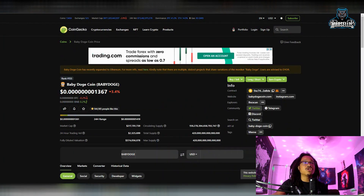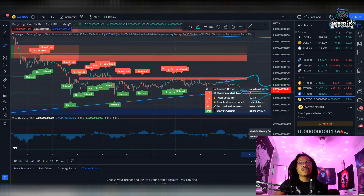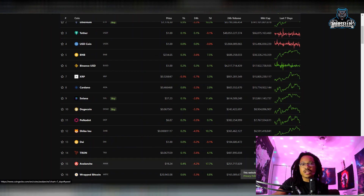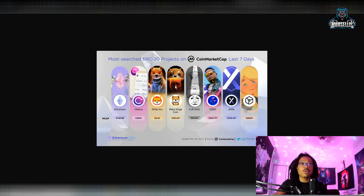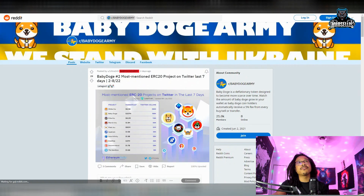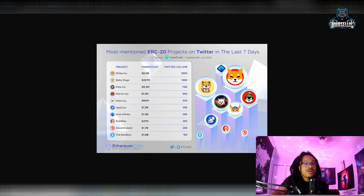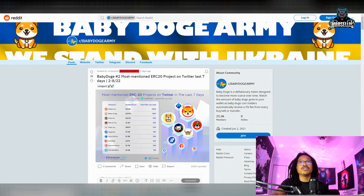Baby Doge is only down 3.4% — definitely not too bad. Same thing with Bitcoin, Ethereum — everything is pretty much down a little, like three to four percent. Baby Doge is inside the most searched ERC20 projects on CoinMarketCap in the last seven days, ranked number four — behind Ethereum, Celsius, and Shiba Inu. Baby Doge is also the number two most mentioned ERC20 project on Twitter within the last seven days. That's pretty big especially since we're not a native ERC20 project — we're Binance Smart Chain BEP20 — but we're up there thanks to our bridge.